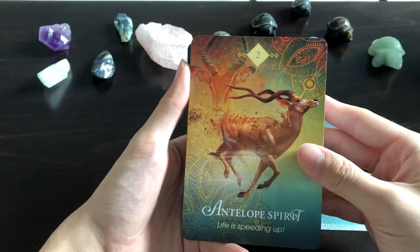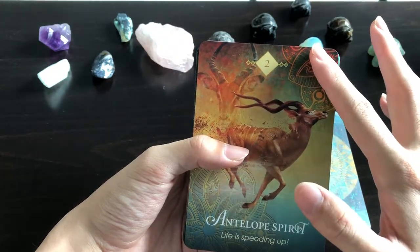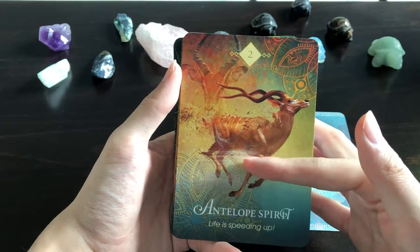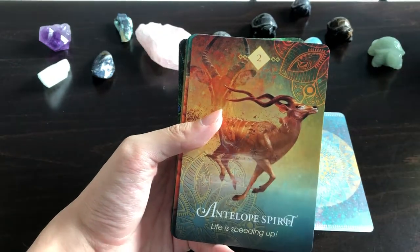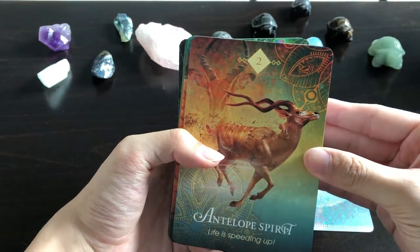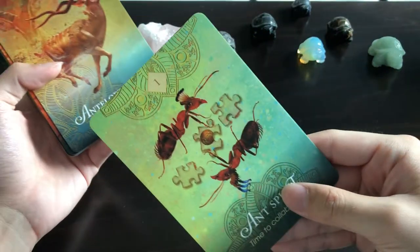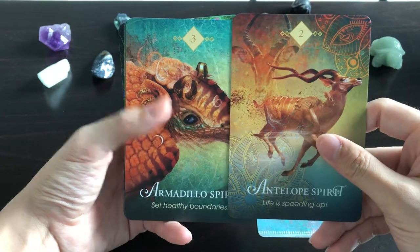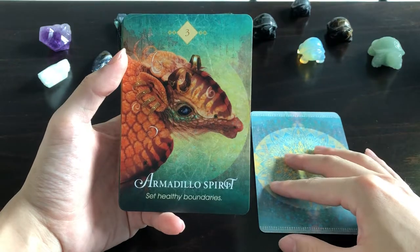First card — Ant Spirit: 'Time to Collaborate.' This is lovely — look at the design. I like that there are puzzle pieces, so all of us fit together into one big picture. When you collaborate with other pieces, you get an idea of the bigger picture. Next, Antelope Spirit: 'Life is Speeding Up.' I like that it's subtle — you don't get an overpowering, too-busy background. The animal stands out, and I love the color gradients.